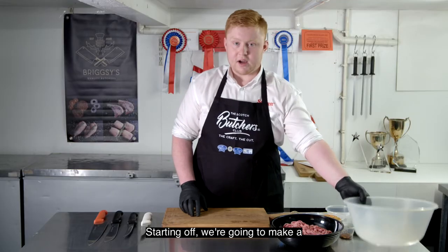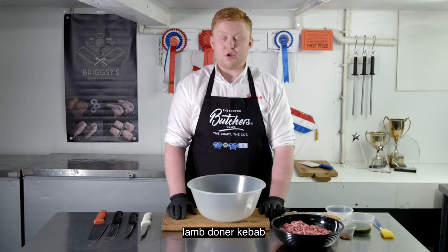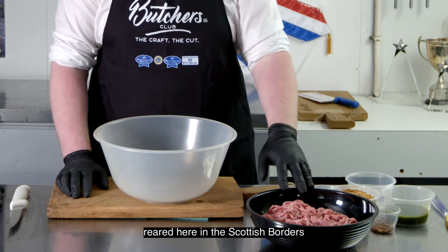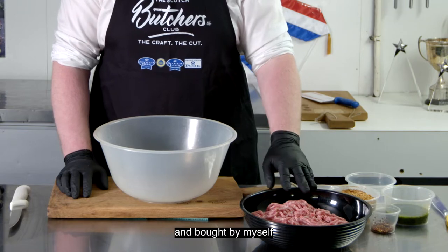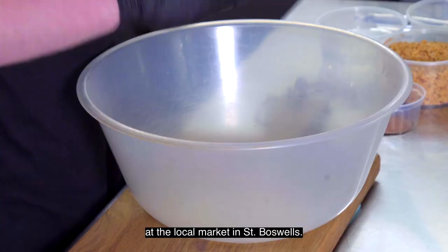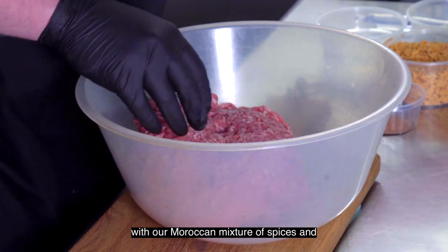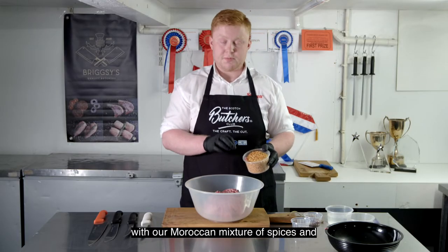Starting off, we're going to make a lamb doner kebab using some local Scottish lamb reared here in the Scottish Borders, bought by myself at the local mart in St Boswell's. We're going to mix that up with our Moroccan mixture of spices.